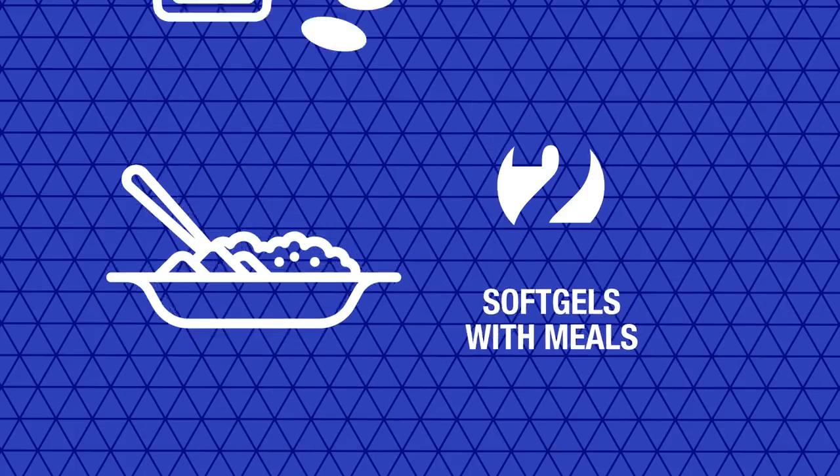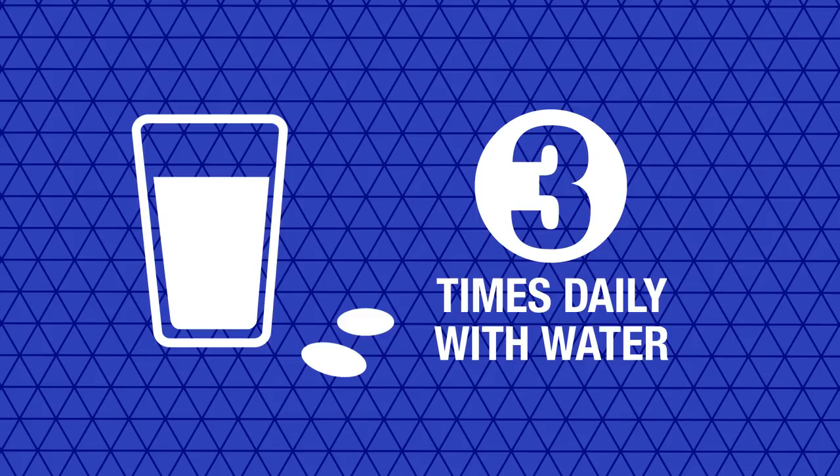You should take two soft gels with meals three times daily with water. Please remember that food supplements should not be a substitute for a varied, balanced diet and healthy lifestyle.